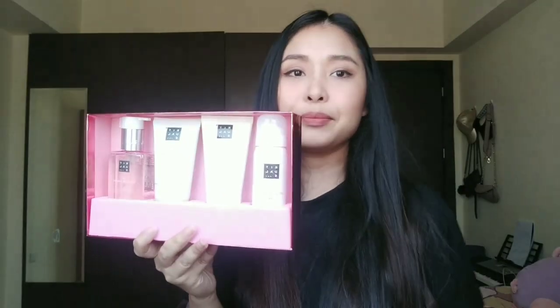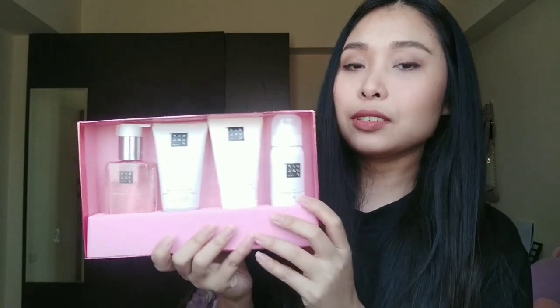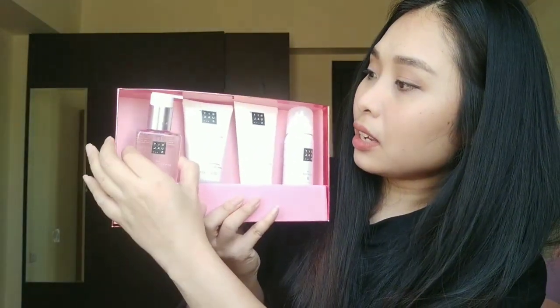They also have a bigger set, but I can't afford that one anymore. I just want to try this one, because I really want fragrant things, you know? So yeah, let's go through them one by one.